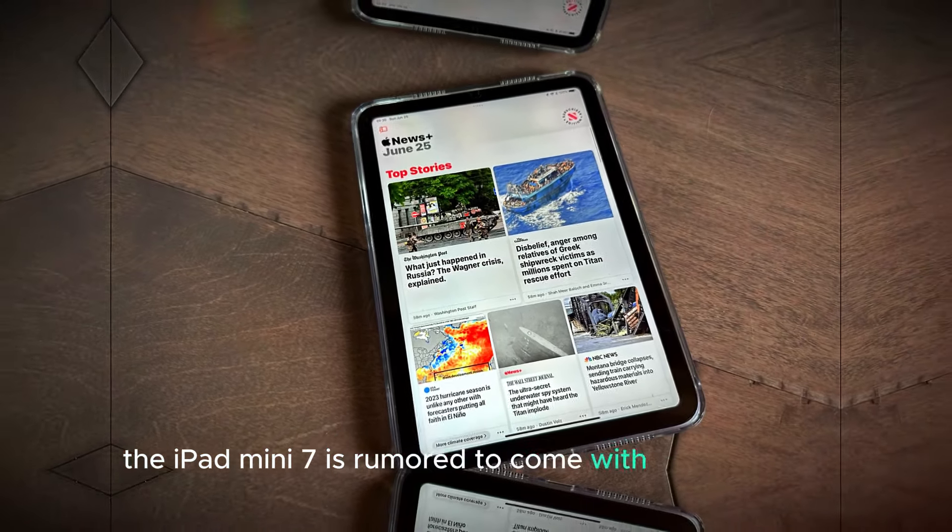Early leaks and reports suggest the iPad Mini 7 will come with several key upgrades, including an improved camera system, a possible OLED display, and a more powerful chipset. These enhancements are generating excitement among both casual users and tech enthusiasts. While there may still be some uncertainty regarding the precise date, fans are encouraged to stay tuned to Apple's announcements or their annual Glow Time event, which may reveal further details.